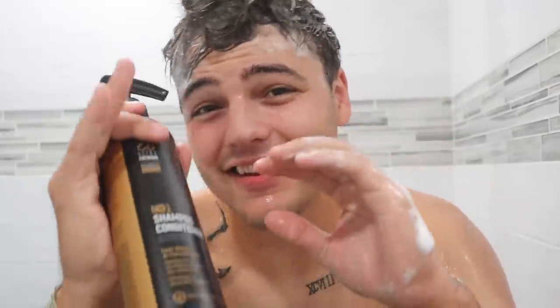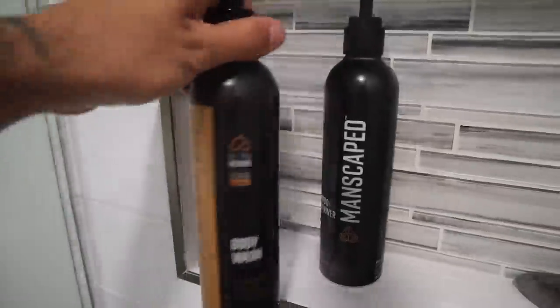Man maintenance has gotten a heck of a lot easier with Manscaped. Hop into the shower with your two-in-one shampoo and conditioner — the texture is nice, it smells amazing, and it cleanses and nourishes with lather. Once the shampoo and conditioner is rinsed out, get your Manscaped body wash. It smells so good. The body wash is infused with aloe vera and sea salt, which gives that perfect balance between cleansing and soothing hydration.